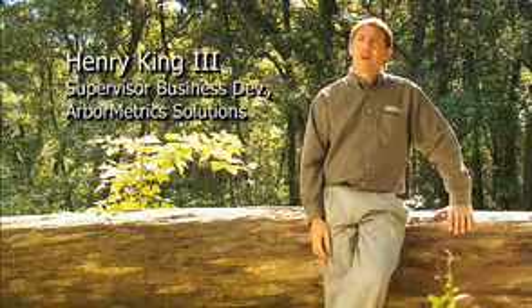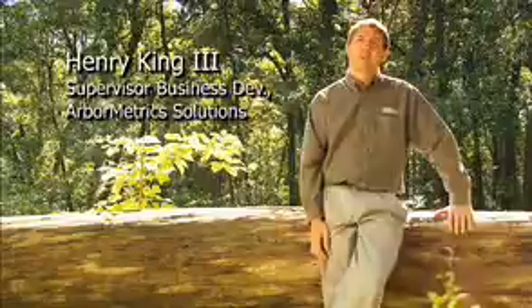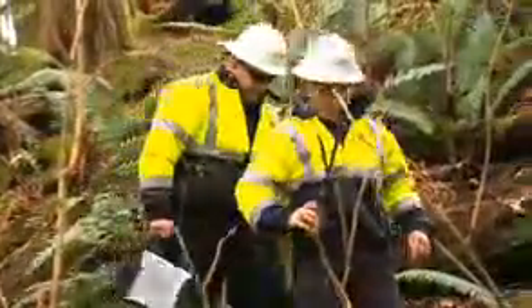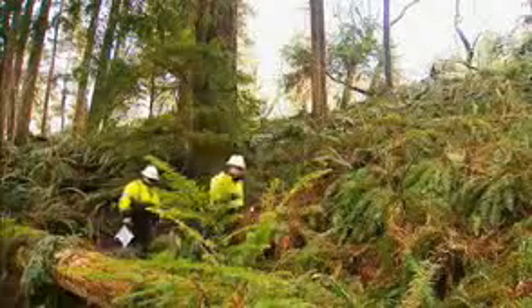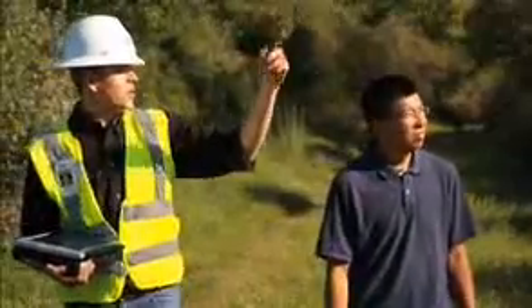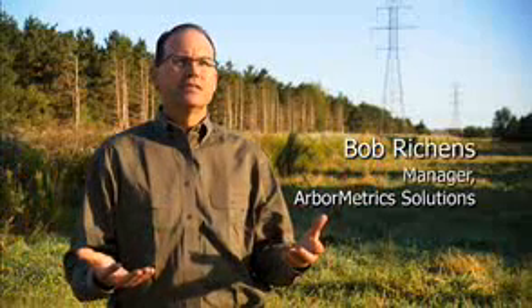Arbometric Solutions is a company that provides right-of-way or vegetation management services for electric and gas utilities. We are a company of foresters and arborists. We assess vegetation conditions, we plan work, we notify property owners of work to be done. We take all this information and put it into our application and deliver it back to our customer.